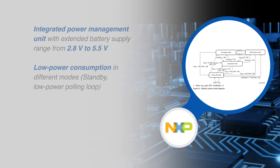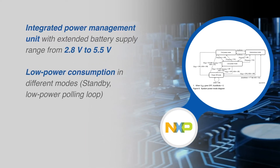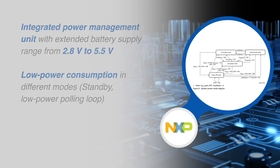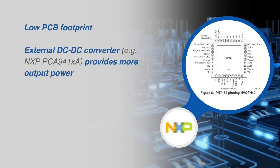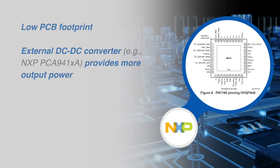The highly efficient integrated power management unit allows direct supply with an extended battery supply range, while an optimized architecture enables low power consumption in different modes. A low PCB footprint enables a reduced external bill of material, and support of an external DC to DC converter can provide more output power.